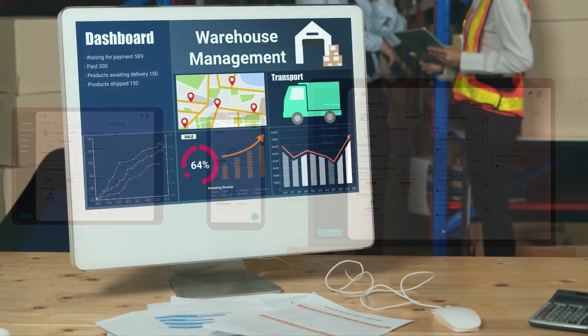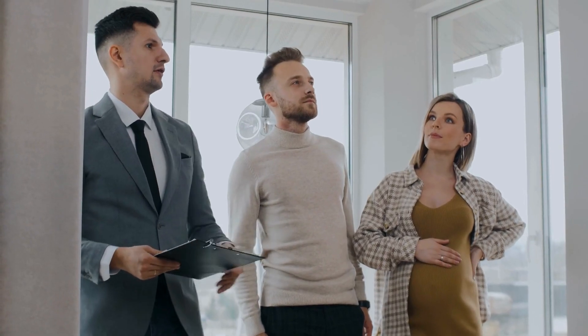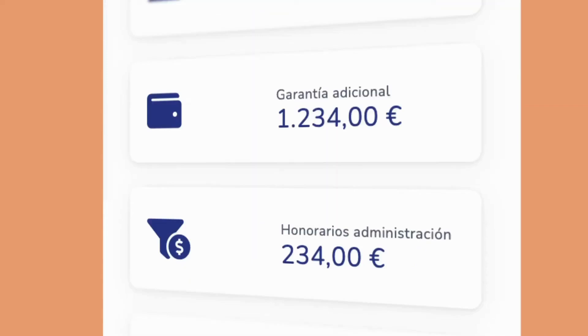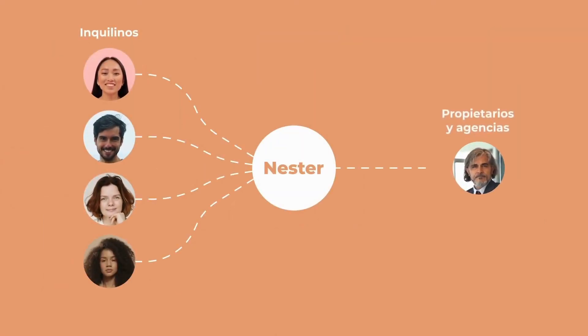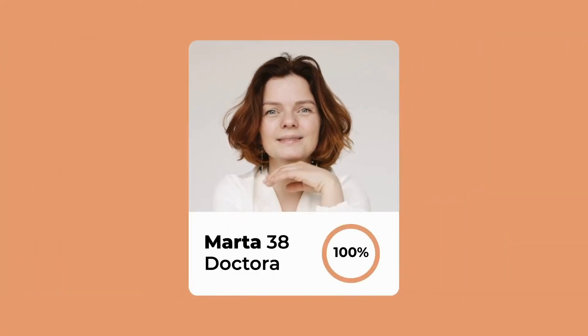Now let's move on to trend number six: property management software. Property managers struggle with rent collection, maintenance tracking, and tenant communication. Nestor is like an AI assistant for property managers — it automates lease tracking, rent collection, and maintenance requests, all while integrating with smart building systems. But here's where it gets interesting: Nestor uses AI to predict tenant behavior and suggests cost-saving strategies before problems arise.